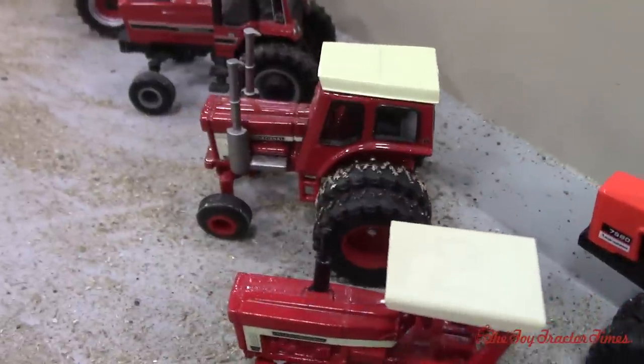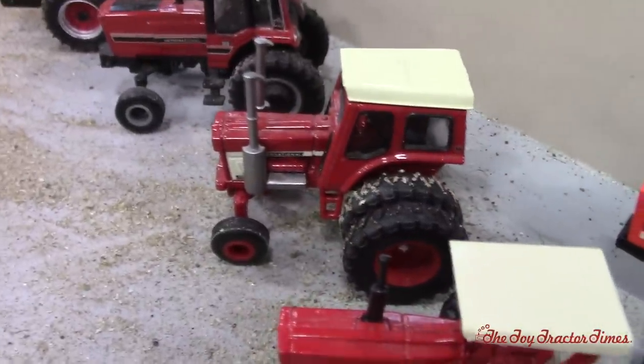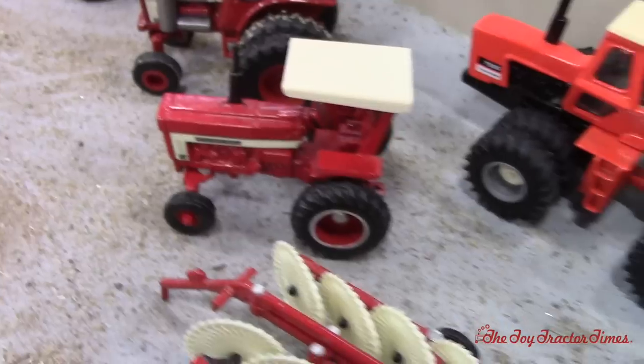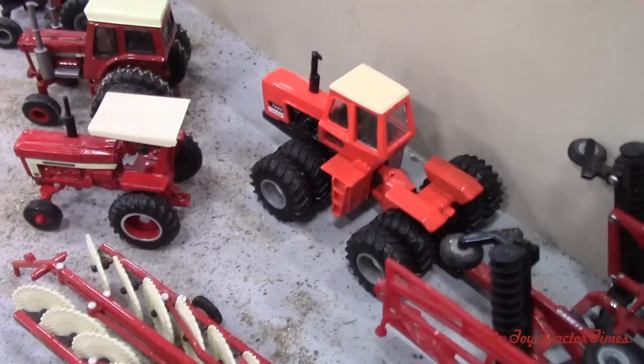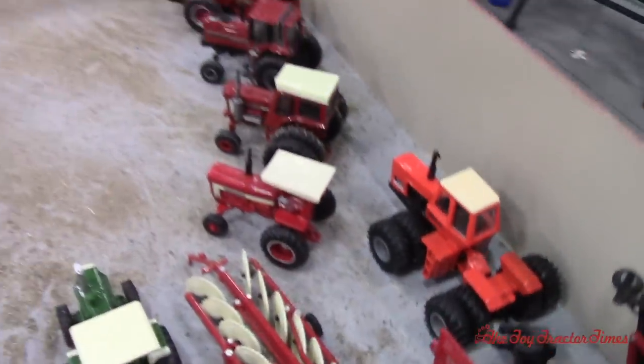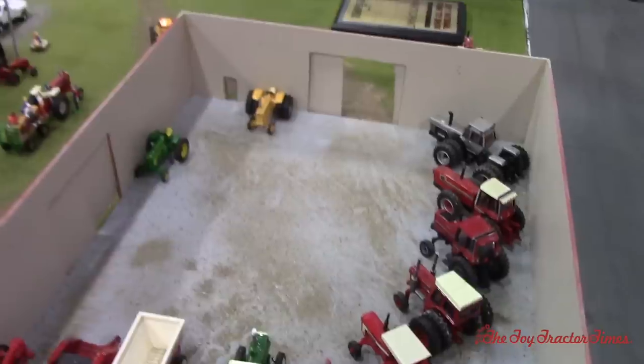Is that a 1468 or 1568? I think it's a 1568. Nice — canopy ROPS and got the nice 75 ADLs back there. So definitely a big tractor power lineup. Yeah, for a big dairy you need that.